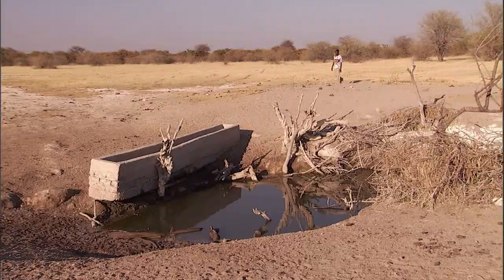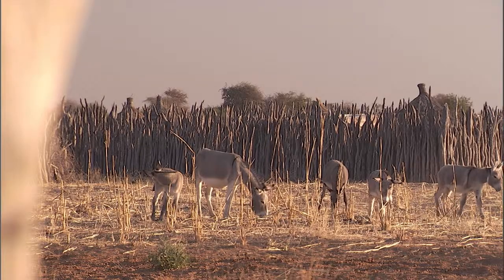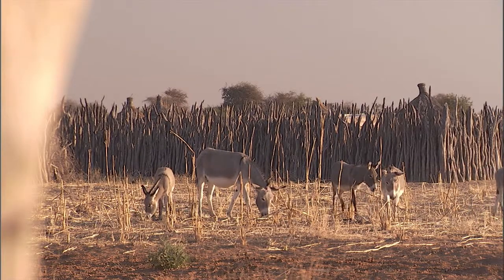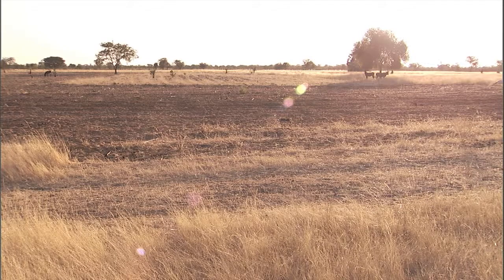In some areas of northern Namibia, the groundwater is three times as salty as seawater. Given the arid climate, water quickly evaporates. Salt from the evaporation process accumulates in the soil and groundwater, contaminating drinking water.